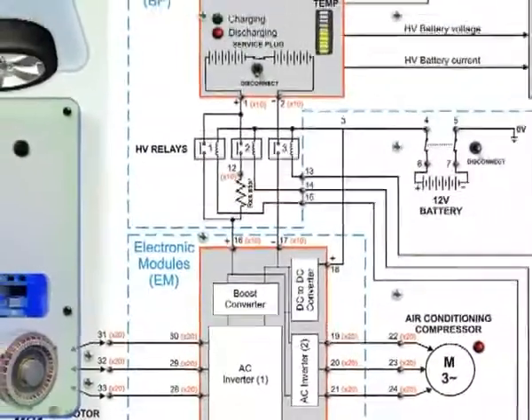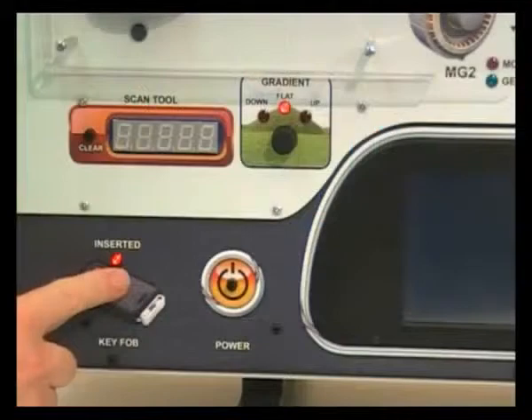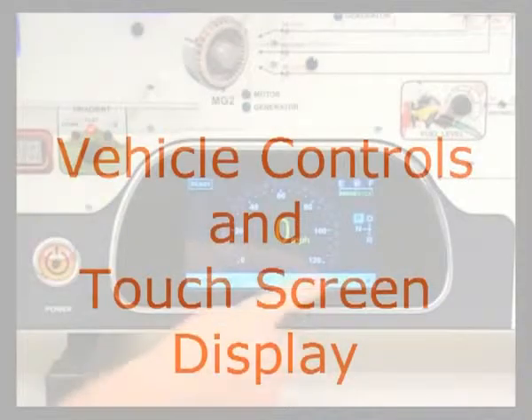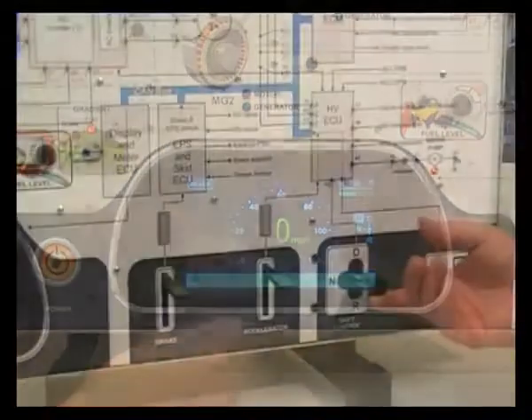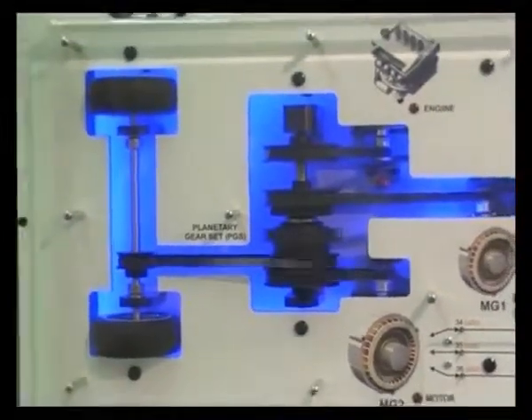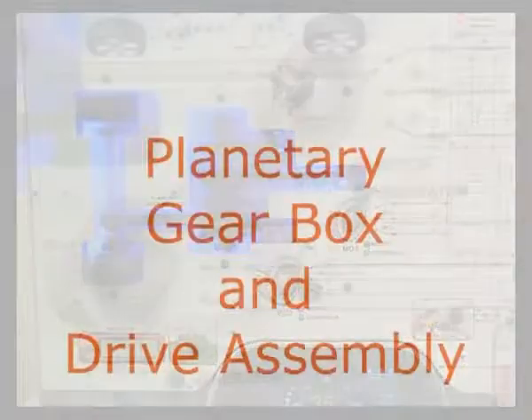Uncovering hybrid vehicle technology is made simple thanks to five key features of the HEV panel trainer. Use the onboard vehicle controls and the touchscreen display to operate the vehicle. Demonstrate how the engine and electric motors are configured in each mode of hybrid operation with the planetary gearbox and drive assembly.